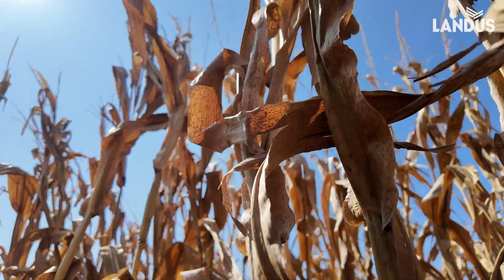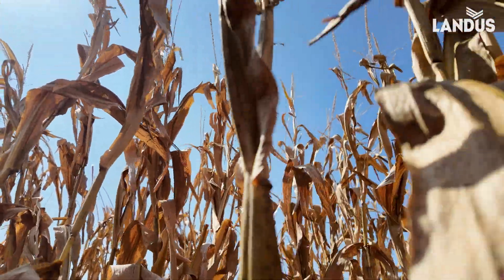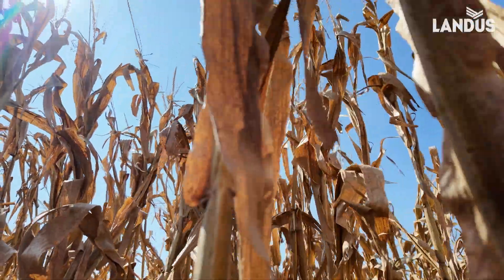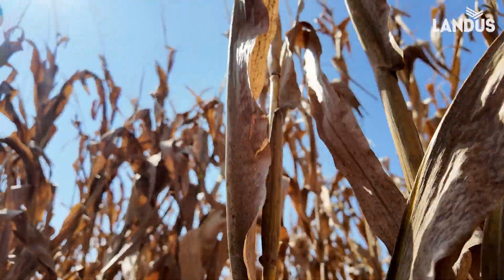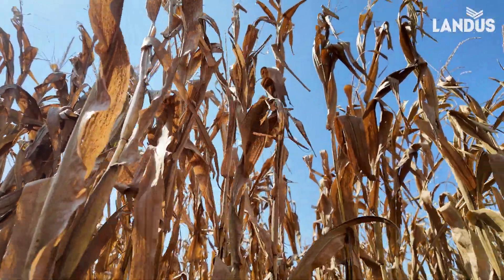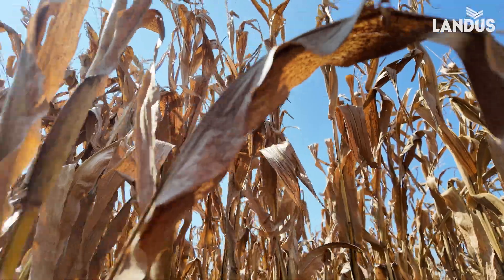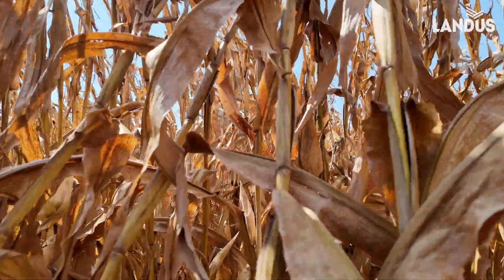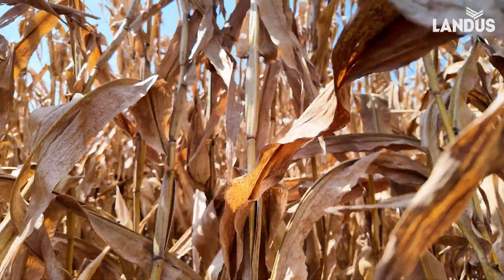One, two — oh man — three, four. There's no health in here. Five out of five, six out of six, seven out of seven, eight out of eight. There is absolutely no plant health at all. 100% of these plants.